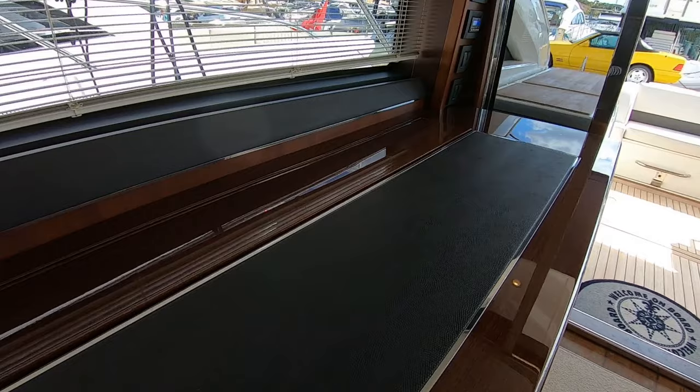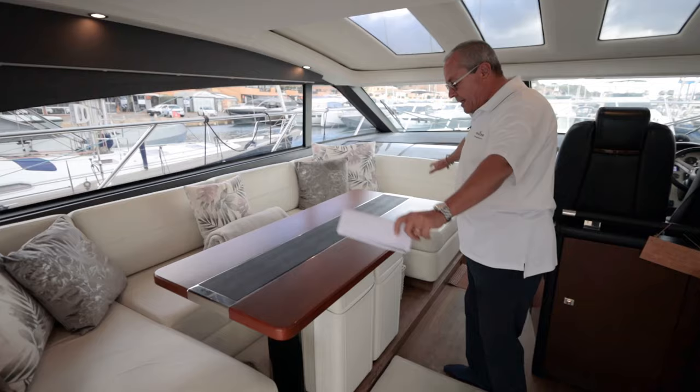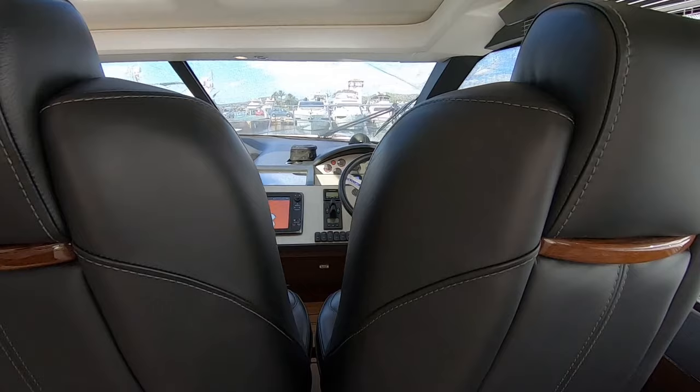We have micro blinds here that tuck up under the pelmets, giving access to these nice long glass windows. We've got our seating area here which is a good size U-shape again, with two stools so that you can sit around the table if you want to.